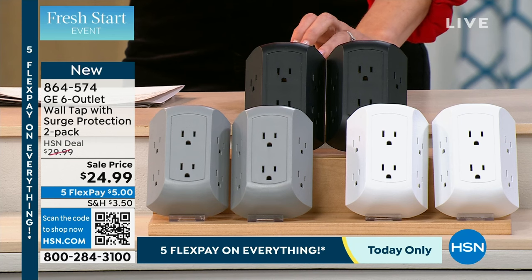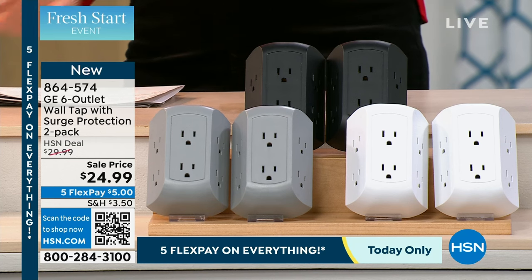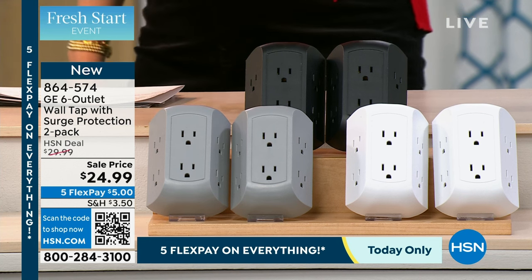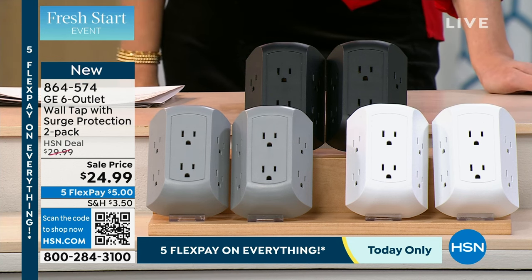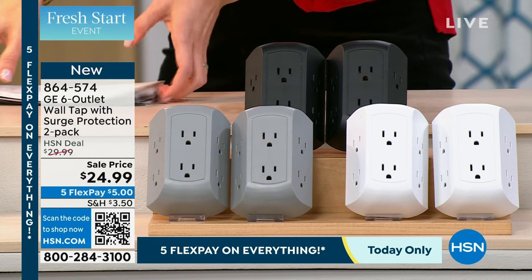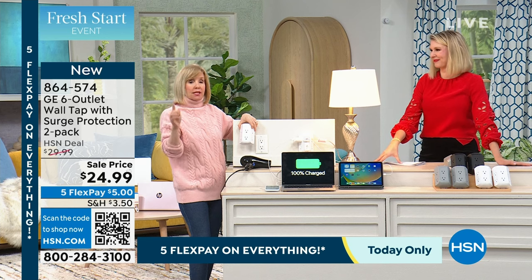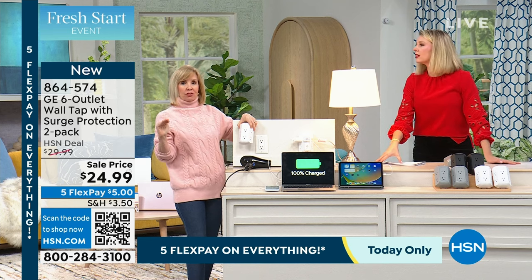Even if you're thinking about gifting this or bringing it to your office, the black just looks like it should cost more. And they're so simple — you just plug them into a standard outlet. You're getting a two pack, so you're really getting 12 additional outlets. They're all three-prong and they all have surge protection.